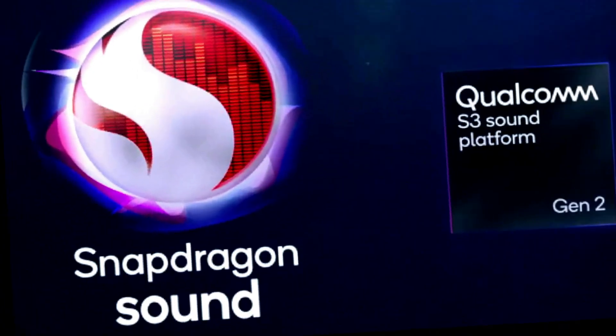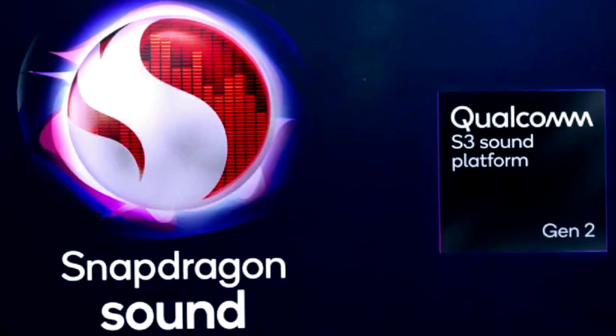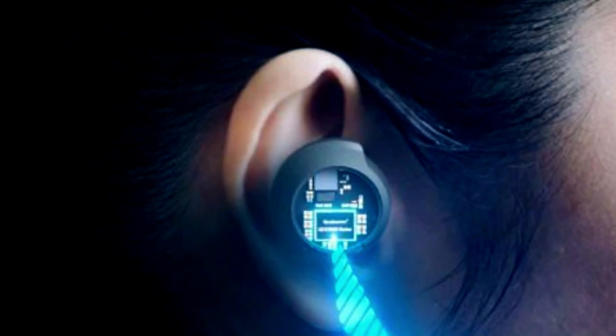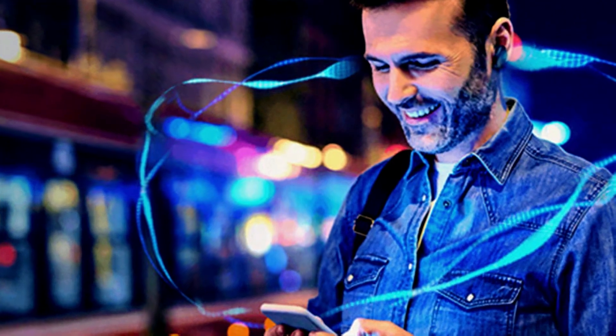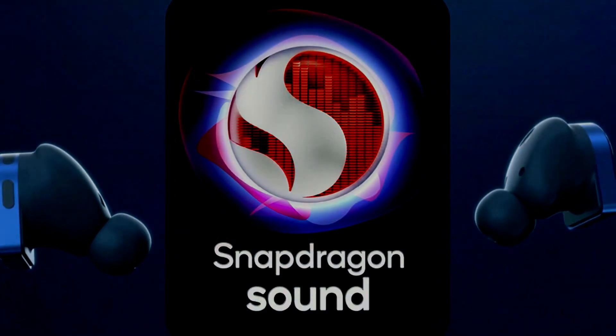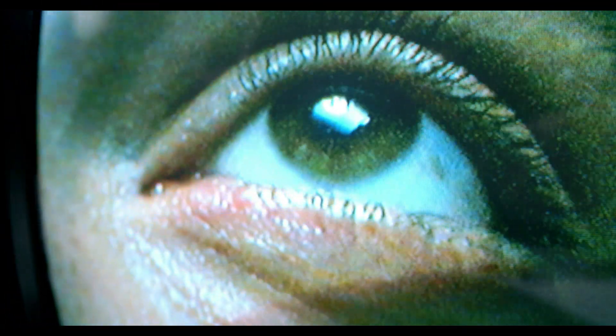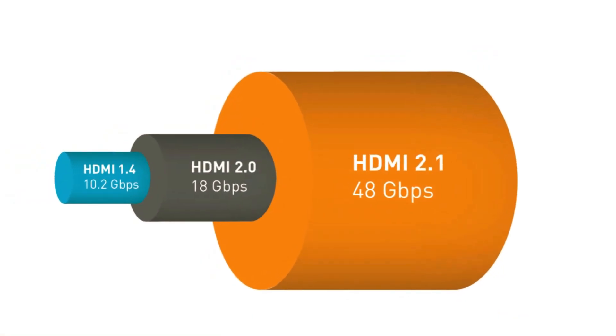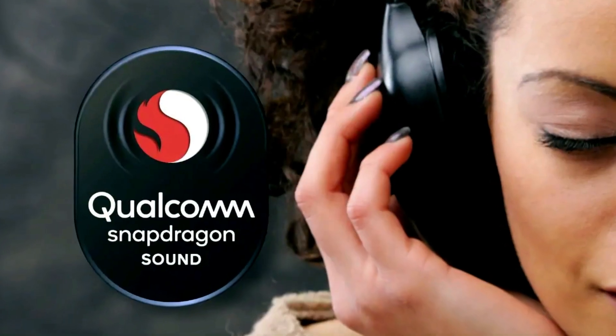However, determining whether your existing or potential product supports all these features can be a challenge. There are multiple generations of Snapdragon sound technology, all bearing the same logo. It's the responsibility of the manufacturer to provide specific product specifications, and it's up to the buyer to carefully read and understand them. Similar to the complex landscape of the HDMI 2.1 standard with its numerous optional capabilities, navigating Snapdragon sound has also become a challenging task.